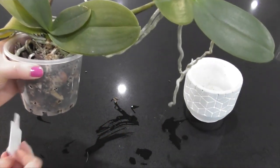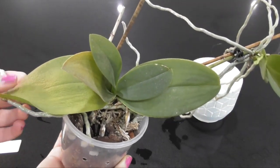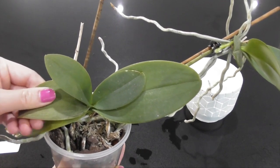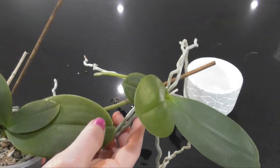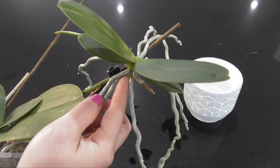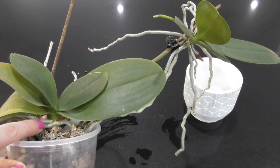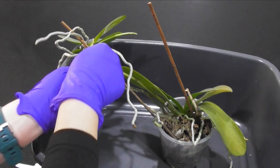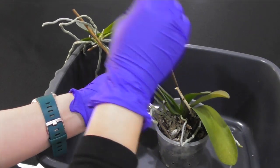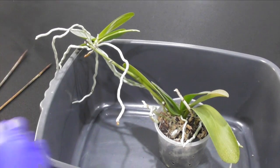This Phalaenopsis is due for a repot anyway — it was one of my very first mini Phals that I got about four years ago and I last repotted it around May or April in 2018. So because some of these little keiki roots are extending into the main pot, I'm going to remove the mother plant first from this pot and then proceed to separate the keiki from the mother plant. I'm preserving as many good roots as possible, so I'm just removing the stakes and unpotting the mother plant.